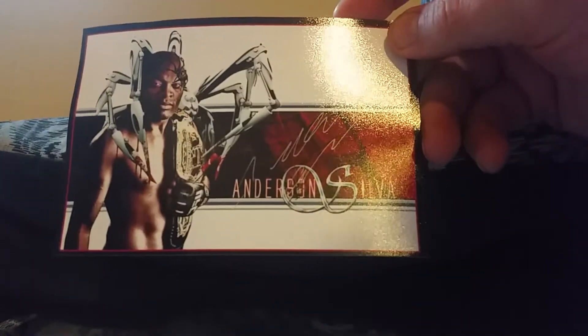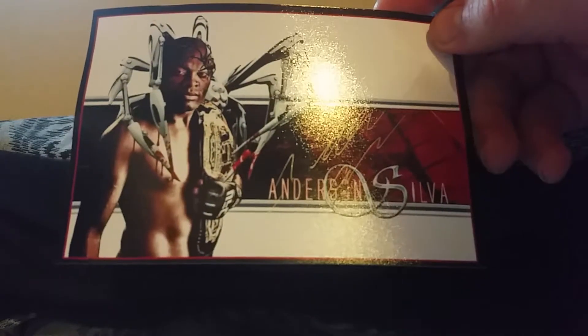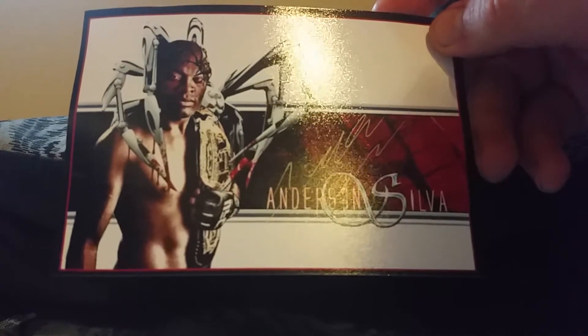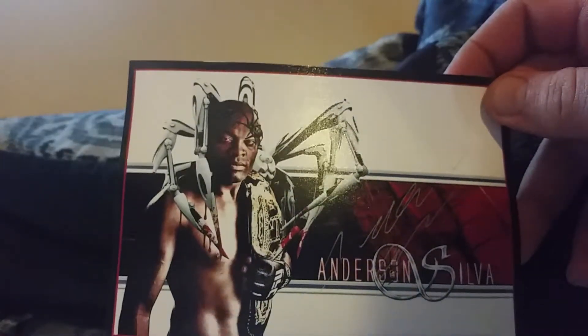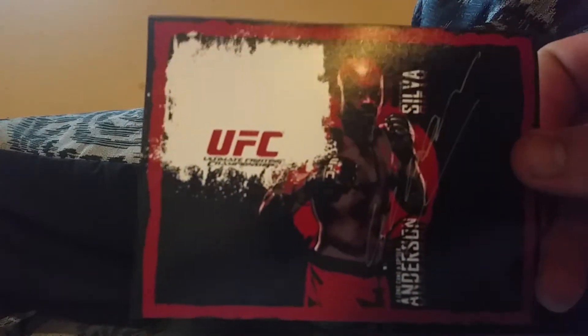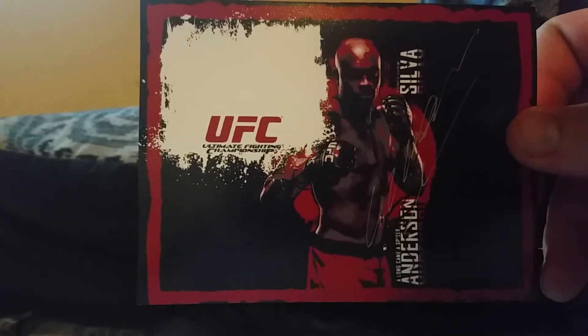It looks really cool guys. Like I said, if I didn't make this custom right here I would have thought it was almost pre-printed, but you can actually see the silver come up. Same type of thing on this custom too, which turned out pretty nice. Really cool to get the Spider back.